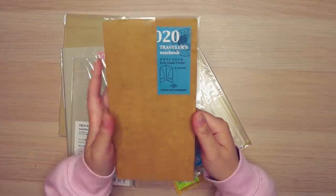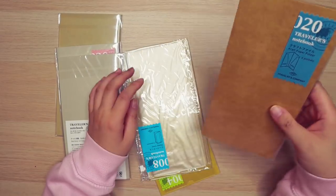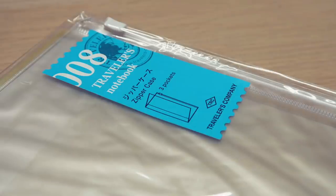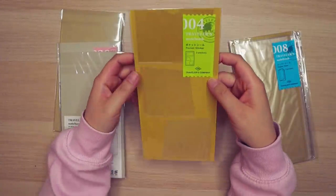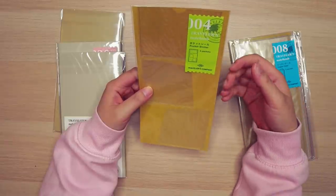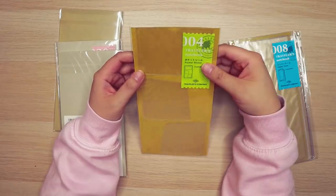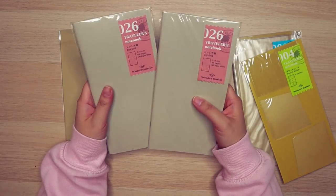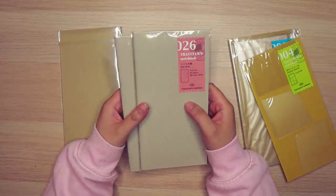I chose passport over standard because I use the passport daily, and the standard I'm on and off right now. The next thing I got is a craft paper folder for the standard — I love sticking things in my notebooks for collaging later. I also got a zipper pocket. I'm not a hundred percent sure I'd use it, but I can see myself using it for stickers. And I got a set of pocket stickers you can put on the inside flaps of your traveler's notebook covers.